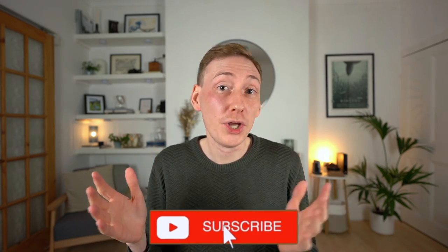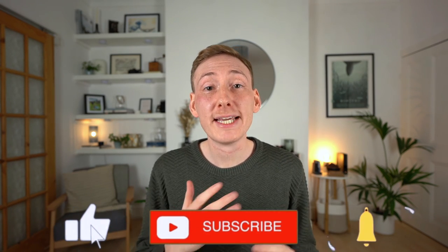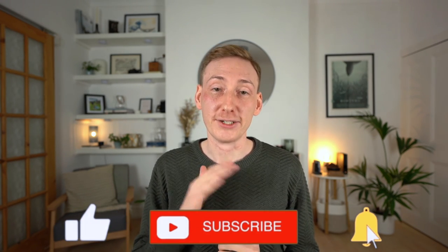I'd love to hear if you have any other sustainable kitchen design tips — if so, leave a comment below so we can all learn and benefit from them. As always, thank you so much for watching and I'll see you in the next one.